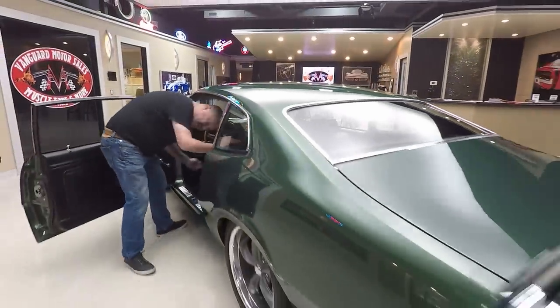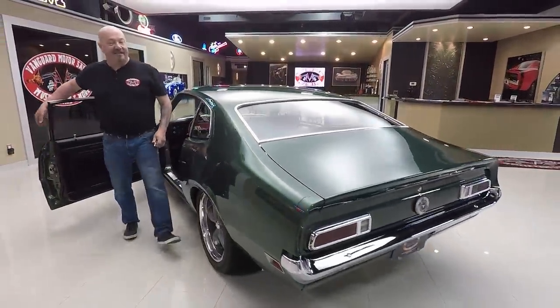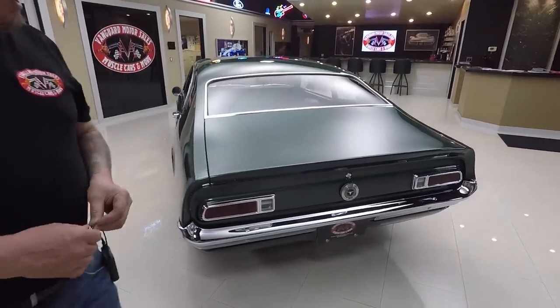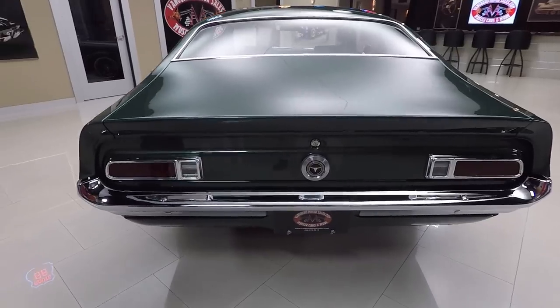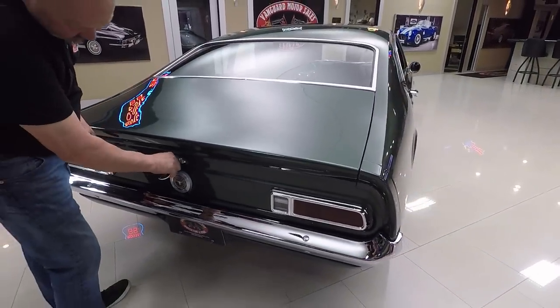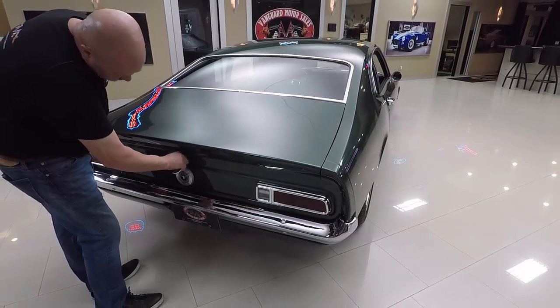One of the cool things about this car is, I just about guarantee you, you pull into a car show there will not be another one of these there, especially a green one. Look at the chrome — the bezels on the tail lights. Inside the trunk here, nice and clean.